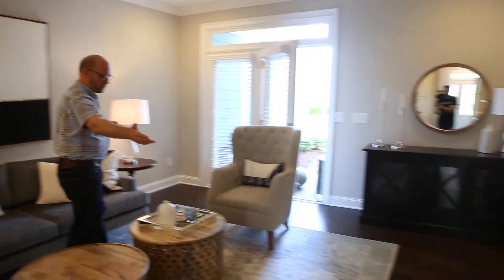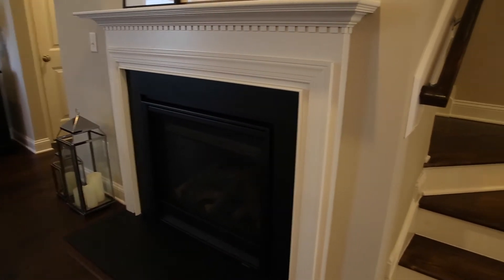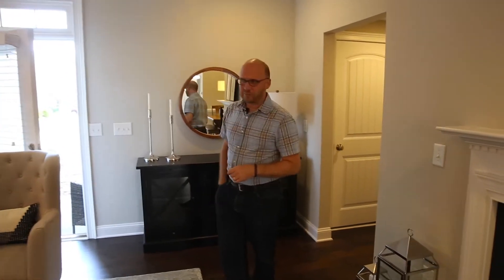We have a natural gas fireplace right here in the living room. In this part of North Carolina I love tossing on the natural gas fireplace because it's so convenient. That first night when it goes below 40 or so, it's just so nice to be able to flip that on. It gives a great ambience — easy, quick, low maintenance.